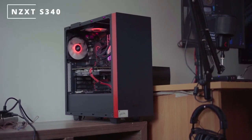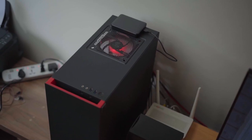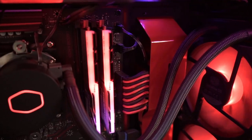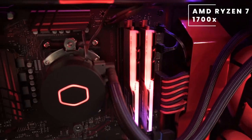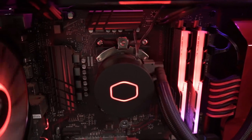For the PC case, he's rocking the NZXT S340 — this is a mid-tower chassis that comes with a steel frame and a windowed side panel. Inside the case we have an AMD Ryzen 7, specifically the first-generation Ryzen processor: the AMD Ryzen 7 1700, clocked at 3.7 GHz, which is an 8-core, 16-thread CPU.